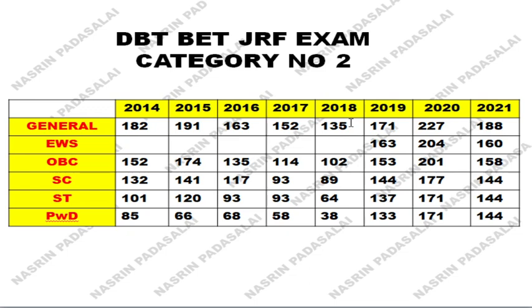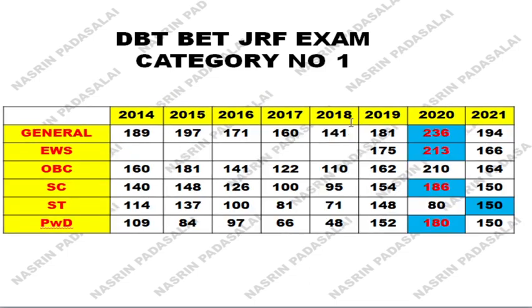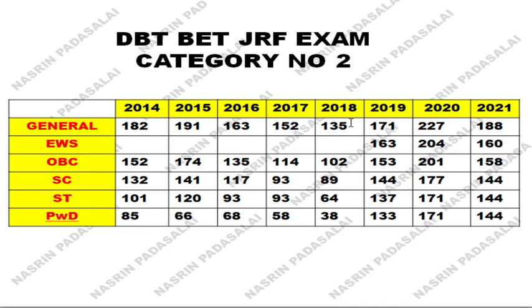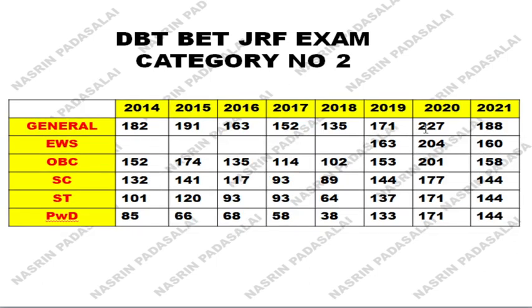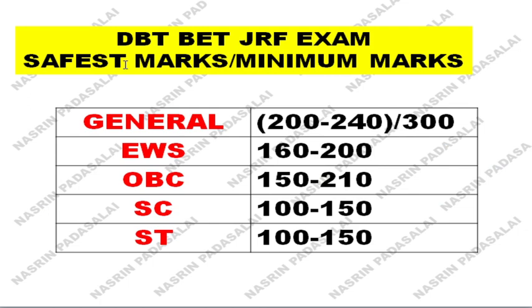The difference between category 1 and category 2 marks is not that extreme. If you compare with CSIR examination, the mark difference between JRF and LS is very different — for general category you should be getting 98th percentile for JRF whereas for LS it is 95th percentile, that much difference. With respect to DBT category 2, the general category cutoff for category 1 is 236 and for category 2 it is 227 — only about 10 marks difference. This is the safest mark or minimum mark that you should aim for, and you should also be aware of the negative marking scheme.